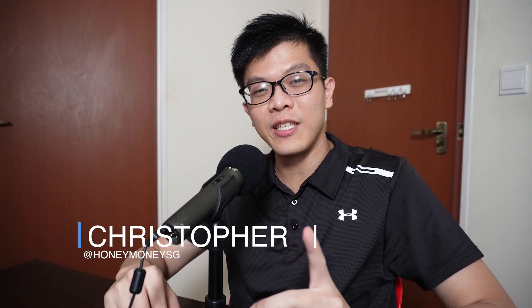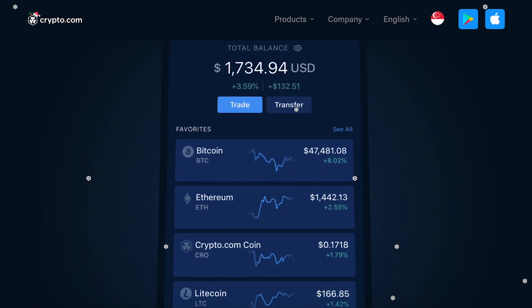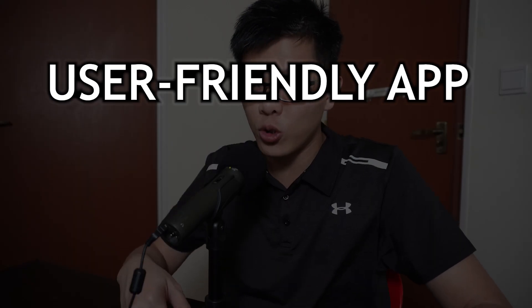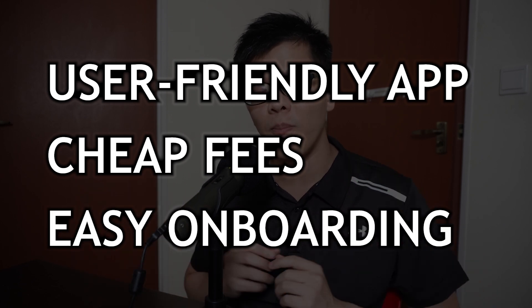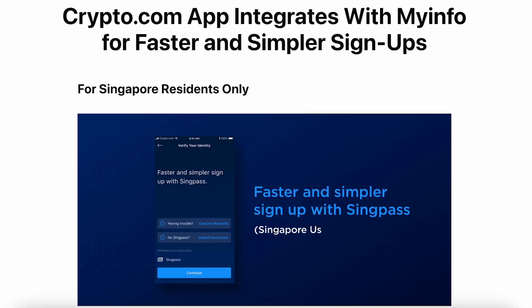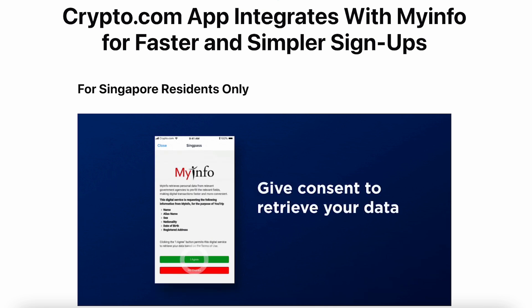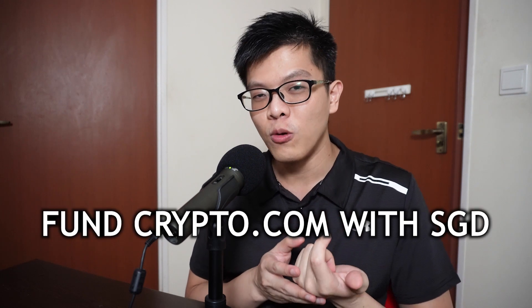Hey guys, welcome back to Honey Money SG. This time I want to introduce one of the most beginner-friendly apps to buy crypto in Singapore — the crypto.com app. It's one of the most popular apps due to its user-friendliness, cheap fees, and easy onboarding for beginners signing up for a crypto exchange account. This is especially true for Singapore residents because you can easily sign up with your SingPass, our Singapore government online account.